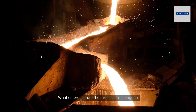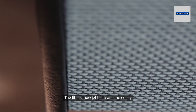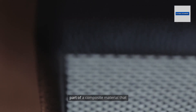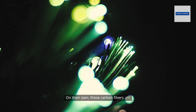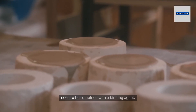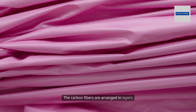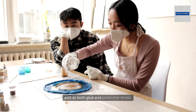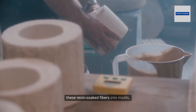What emerges from the furnace is no longer a simple polymer fiber, but a high-tech material with properties that rival the best metals. The fibers, now jet black and incredibly strong, are ready for the next step: becoming part of a composite material that can be shaped into virtually any form. On their own, these carbon fibers are impressive, but to create objects that can withstand real-world stresses, they need to be combined with a binding agent — this is where epoxy resin enters the picture.